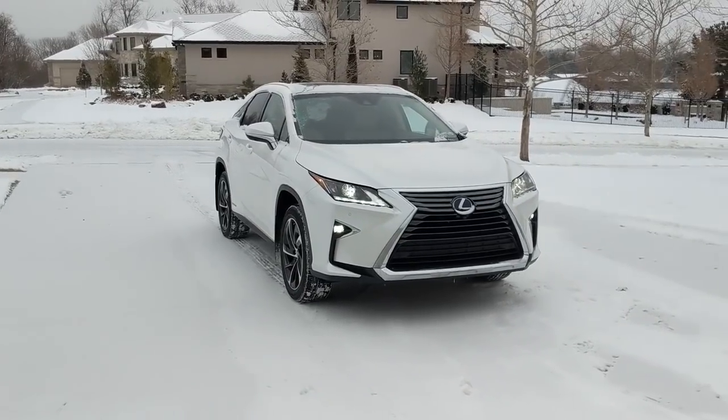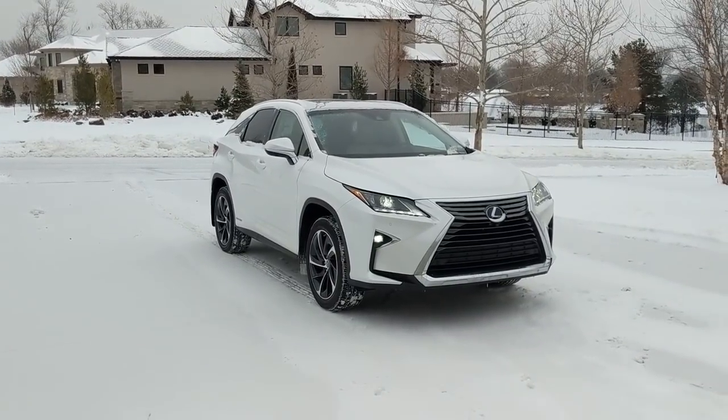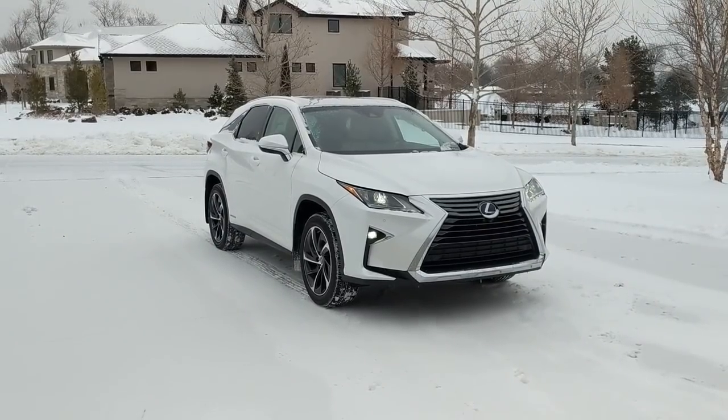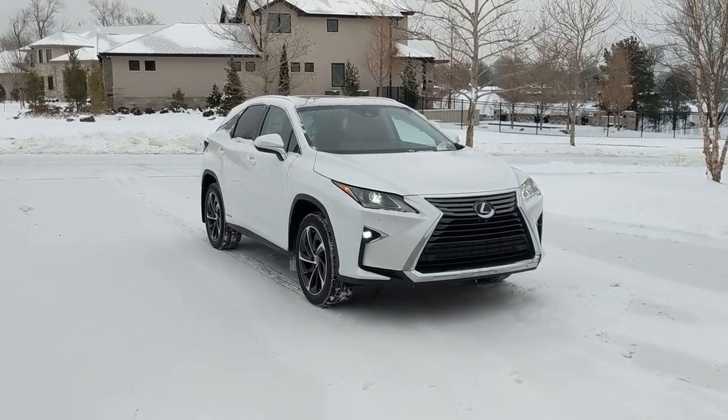This is the Hybrid model, and it keeps selling more and more every year in comparison to previous years. The RX 350, not the Hybrid, still sells a lot more, but the Hybrid's getting less and less expensive every year in comparison to the non-hybrid. That is why sales are going up, as well as other reasons we'll talk about later.